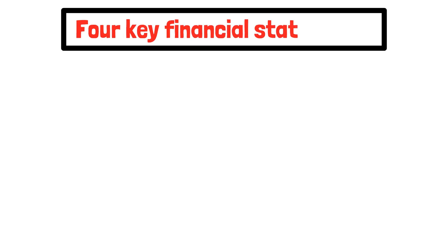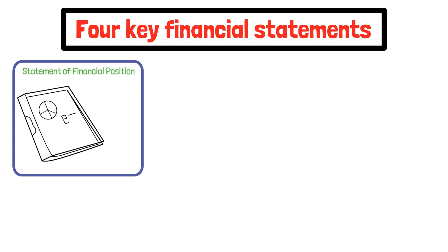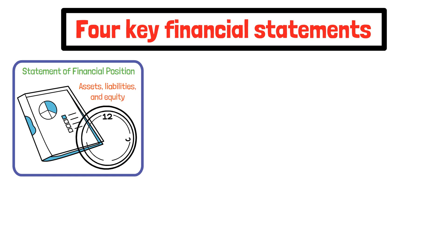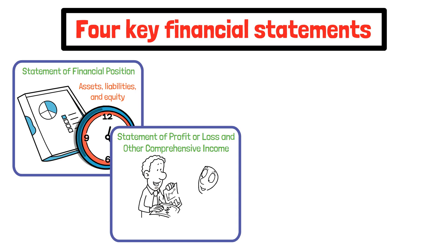Under IFRS, companies are required to produce four key financial statements. First, the statement of financial position — this is your balance sheet. It shows assets, liabilities, and equity at a specific point in time. Second, the statement of profit or loss and other comprehensive income — a fancy way of saying income statement. It shows revenue, expenses, and profits.